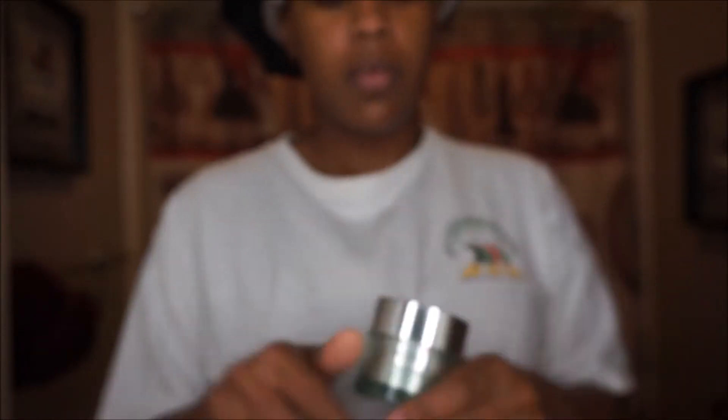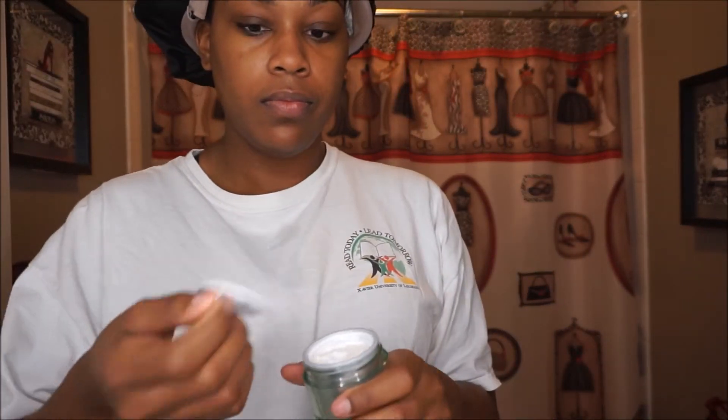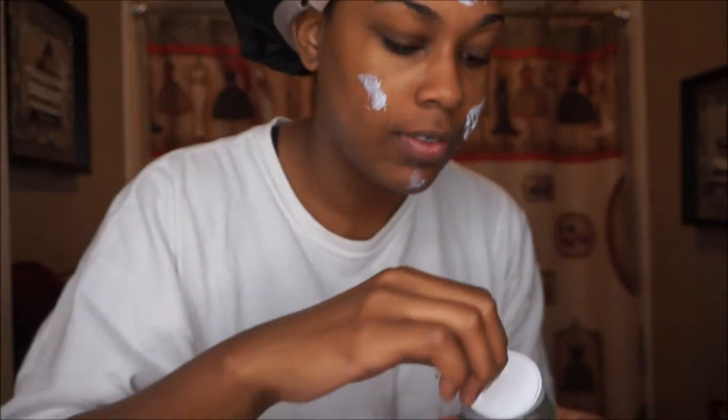Next, I'm going to go in with Super Defense Daily Moisturizer. This has an SPF of 20 — this is my anti-aging step. It helps prevent aging and provides UVA and UVB protection throughout the day. It also helps with my moisture barrier, and I just love it. I've been using it for about two years.